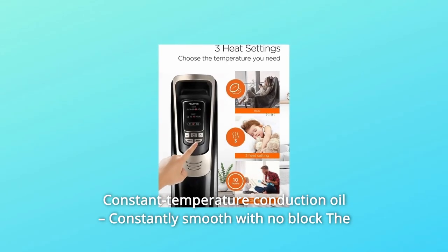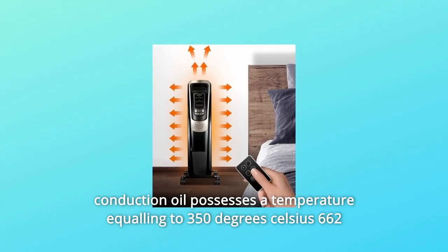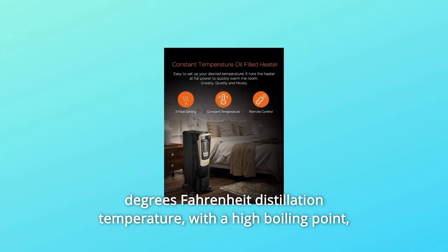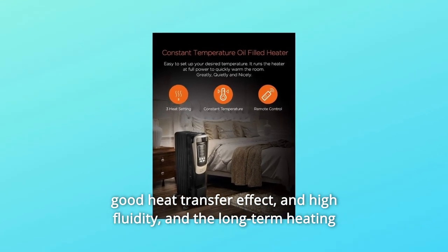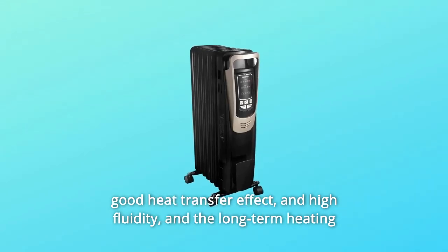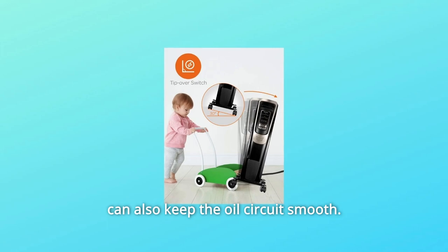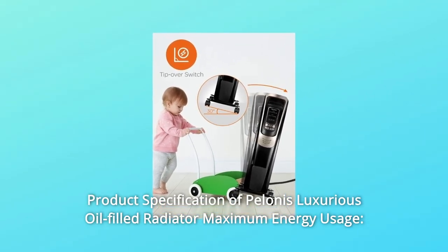Constant Temperature Conduction Oil — constantly smooth with no blockage. The conduction oil possesses a temperature equaling 350 degrees Celsius (662 degrees Fahrenheit) distillation temperature. With a high boiling point, good heat transfer effect, and high fluidity, long-term heating can also keep the oil circuit smooth.